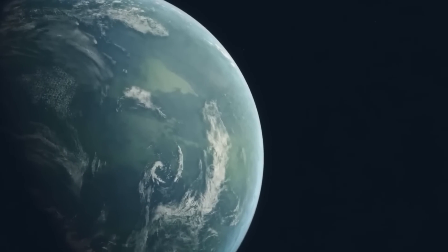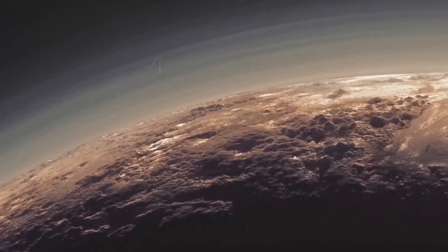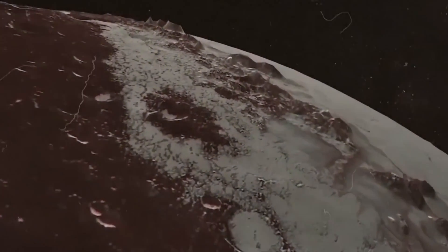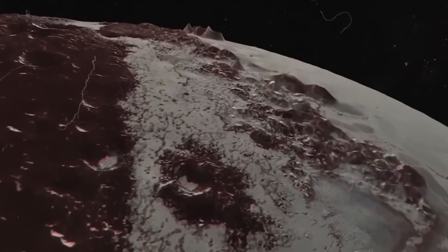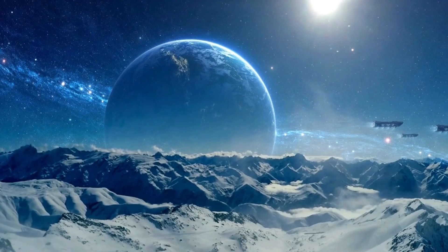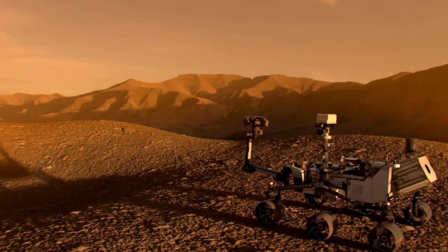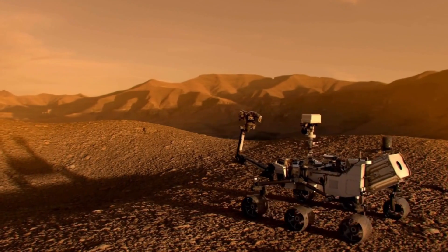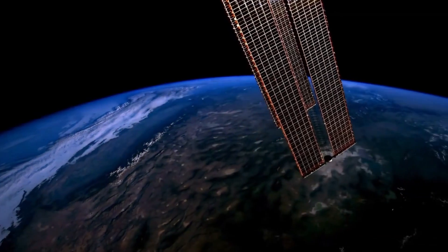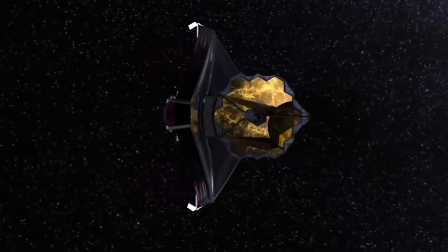For many years, Pluto was thought to be a barren, frozen world on the edge of our solar system. It appeared to be a region too far away and too frigid to have any noteworthy characteristics, much less something as surprising as life. However, the James Webb Space Telescope's groundbreaking discoveries are rapidly altering that perception. We suddenly came to the conclusion that we might need to revise every textbook on the universe's origins.